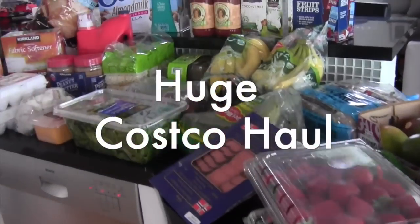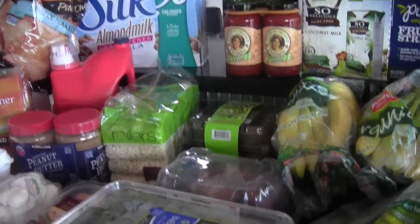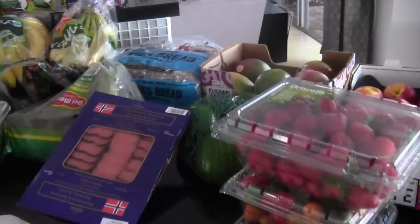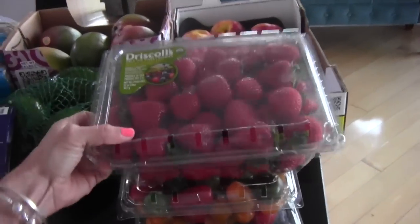Hey guys, I just got back from a huge Costco haul. I spent a ton of money — hopefully my husband doesn't kill me — but I want to show you everything I bought. I got back from my conference and I literally have no food, so we needed all of the goodies.